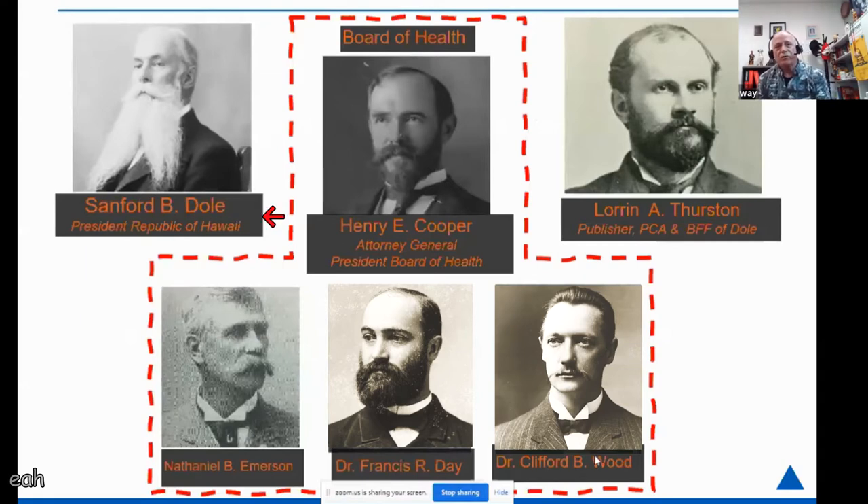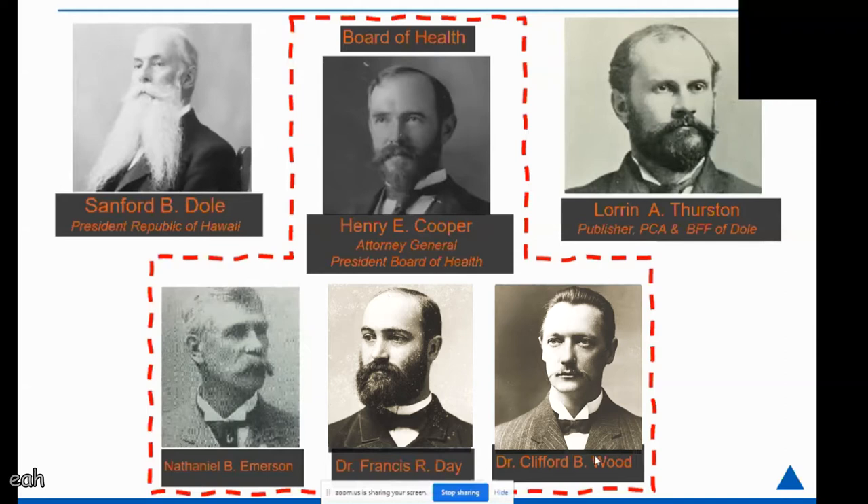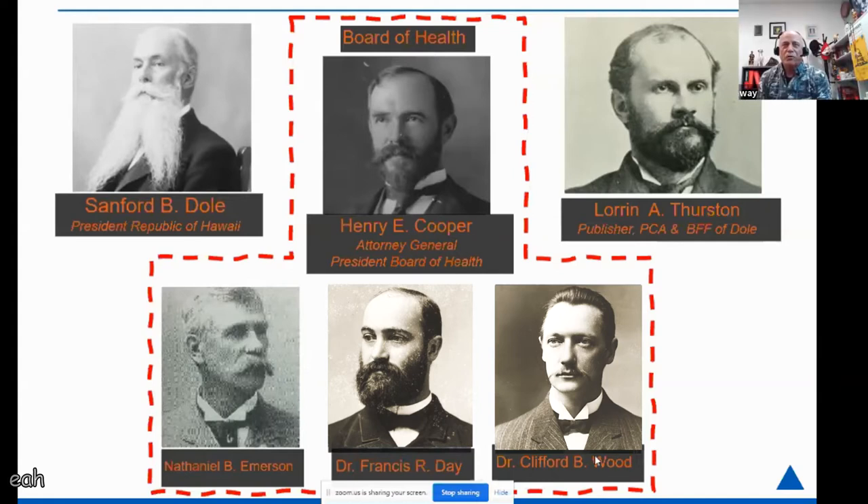We have the president of the Republic of Hawaii and his very good friend Lorrin Thurston, who at the time was also the owner of the Pacific Commercial Advertiser and had many other business interests — including being a partner in a company that set up the first streetcars in Honolulu. At the onset of the plague, President Dole appointed a Board of Health, putting in charge Attorney General Henry Cooper. Eventually Dr. Clifford Wood became the president of the Board of Health.